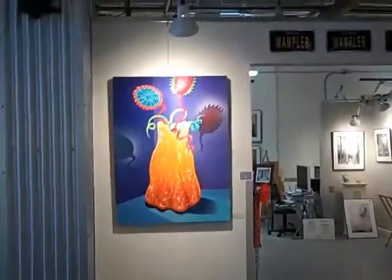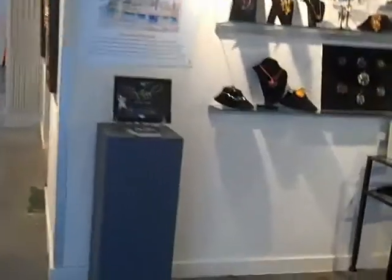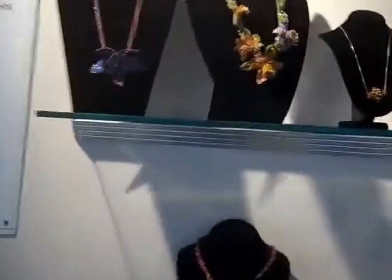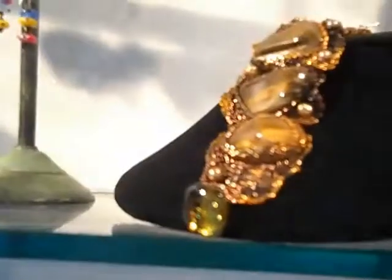The walls in here are also full of fantastic things. We also have a jewelry display — fantastic jewelry here. This building houses the work of some very, very creative people.